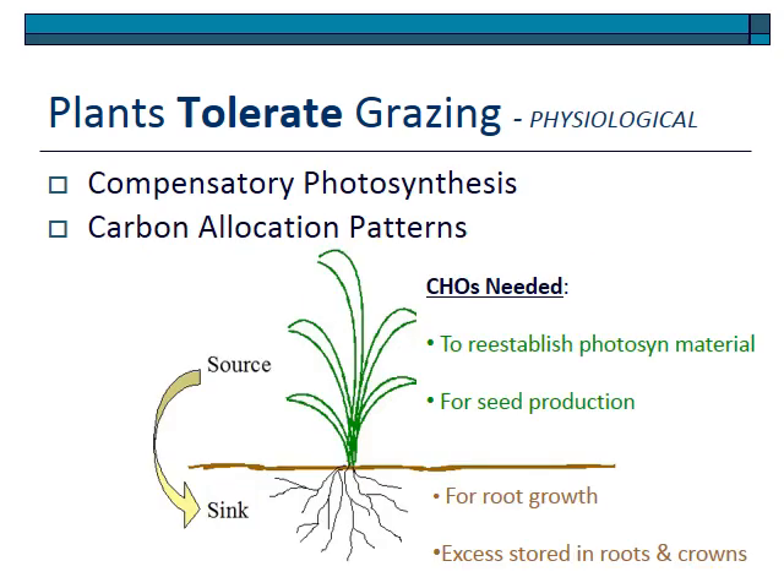Before considering physiological factors, remember how the plant translocates carbon. At the basis of how plants tolerate grazing is an understanding of where carbon is in the plant. Carbon is produced in the leaves — that is the source through photosynthesis. After grazing, carbon is needed to reestablish photosynthetic material so the plant can keep photosynthesizing or produce seeds. The sink of carbon is in the roots; carbon is used for root growth, and the excess is stored in the roots and crowns. That stored carbon is the basis for how plants can tolerate and recover after grazing.